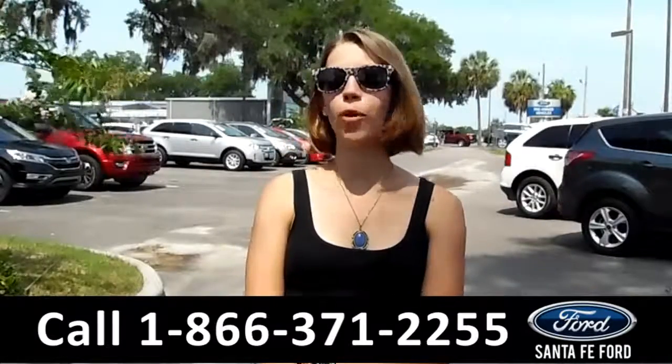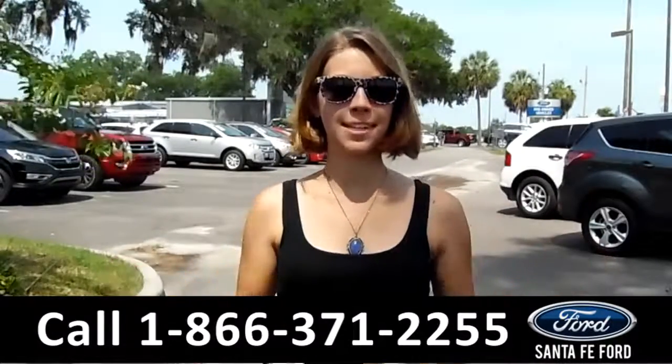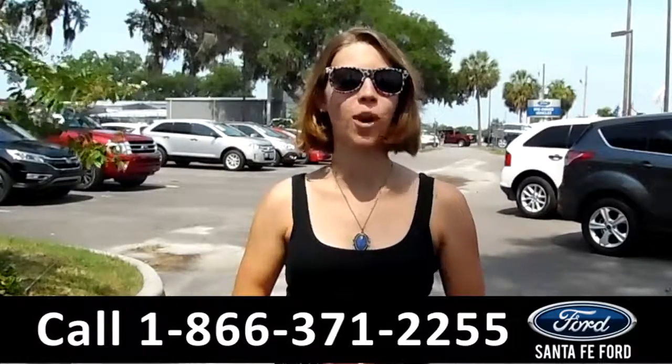If you have any questions or want more details, you can give us a call at the number below or just visit us at SantafeFord.com. My name is Sable and thanks for watching.